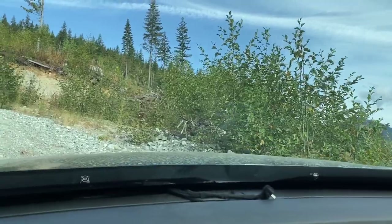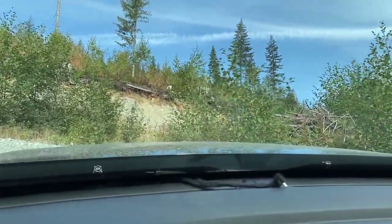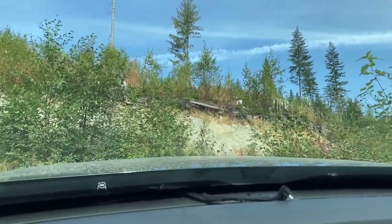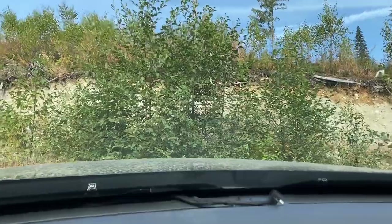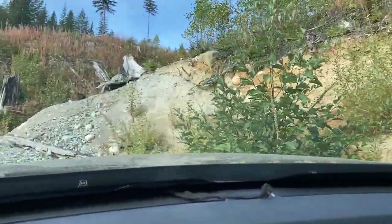Not a washout, just a flat spot. It's the first time I've seen the Ridgeline kind of struggle like this a bit for traction, but once I put my foot into it, away she went.